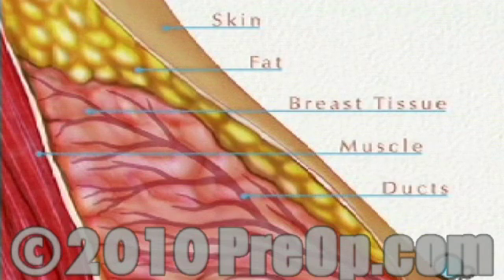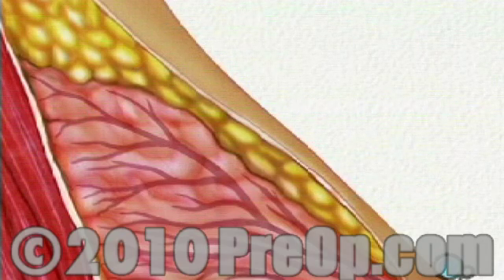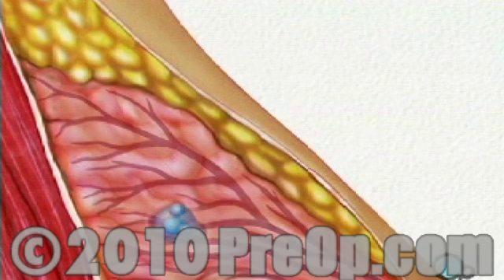The breast is made of layers of skin, fat, and breast tissue, all of which overlay the pectoralis muscle. Breast tissue itself is made up of a network of tiny milk-carrying ducts. There are three ways in which a lump can form. Among them, most women experience periodic changes to their breasts.